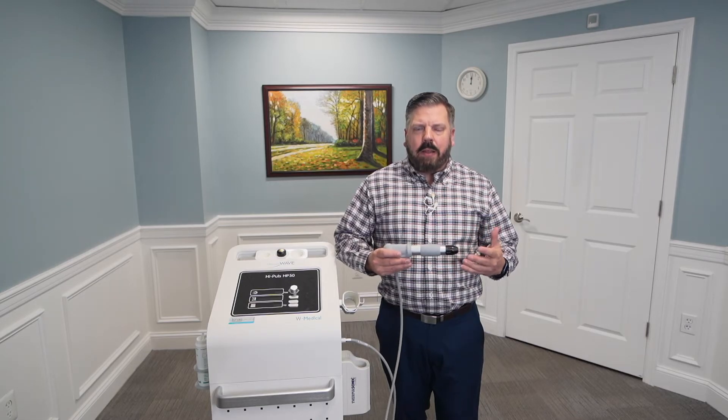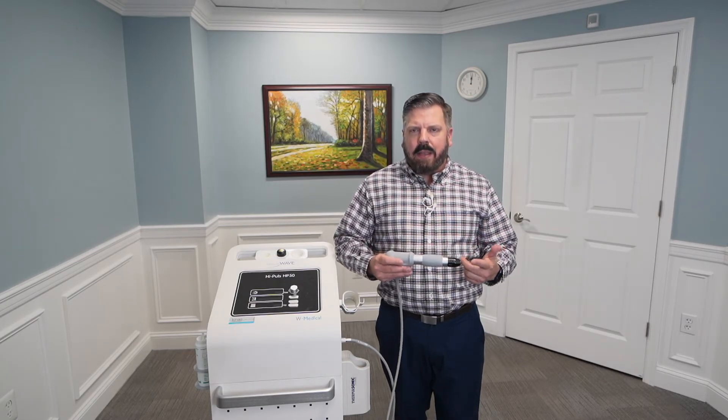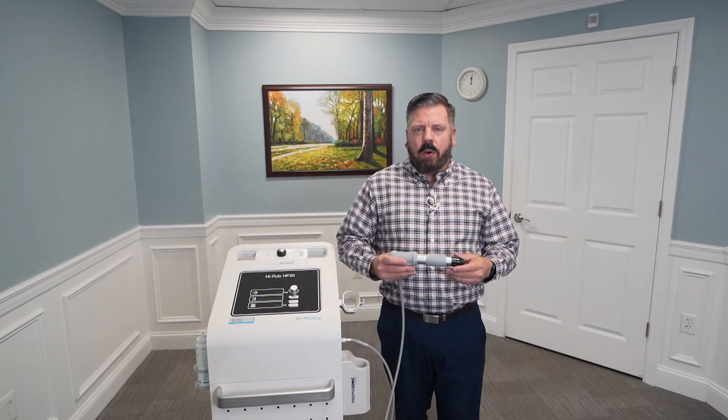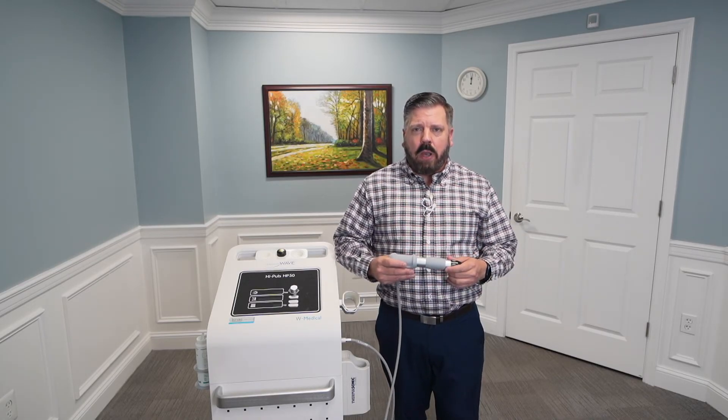Shockwave therapy is clinically proven to help with plantar fasciitis, Achilles tendonitis, lateral epicondylitis which is tennis elbow, and golfer's elbow which is medial epicondylitis. We also treat it in wrist and shoulders and chronic knee and hip pain.